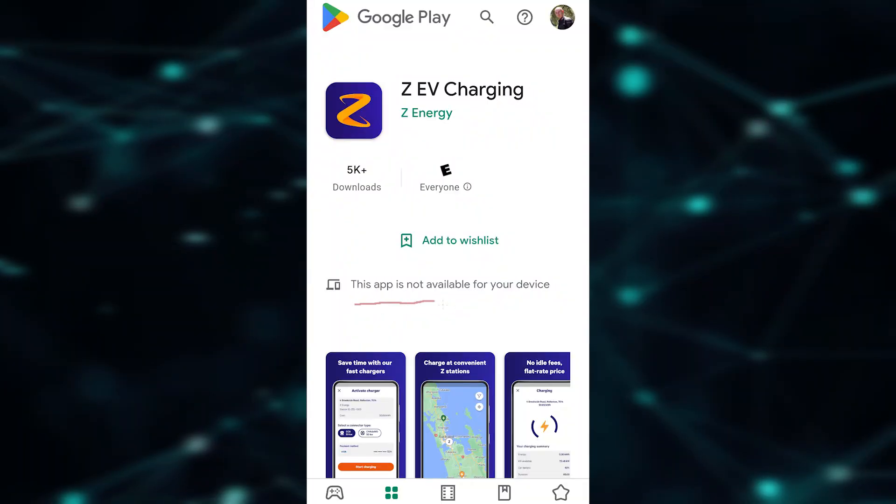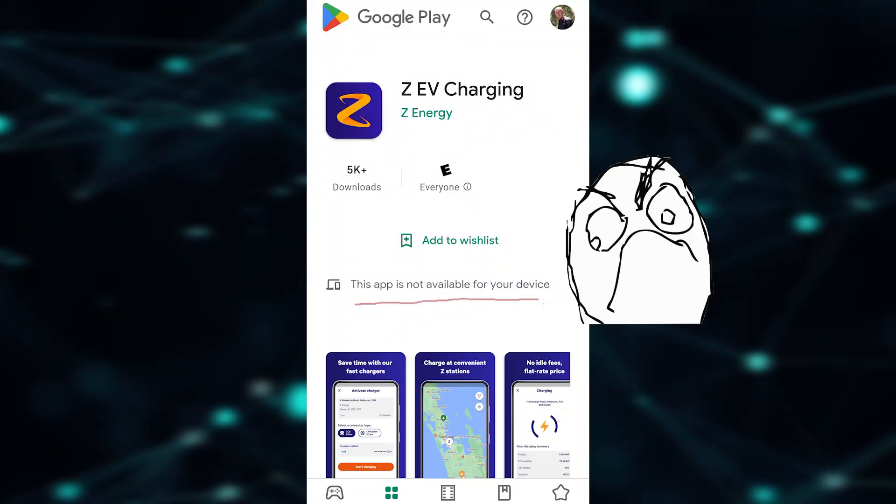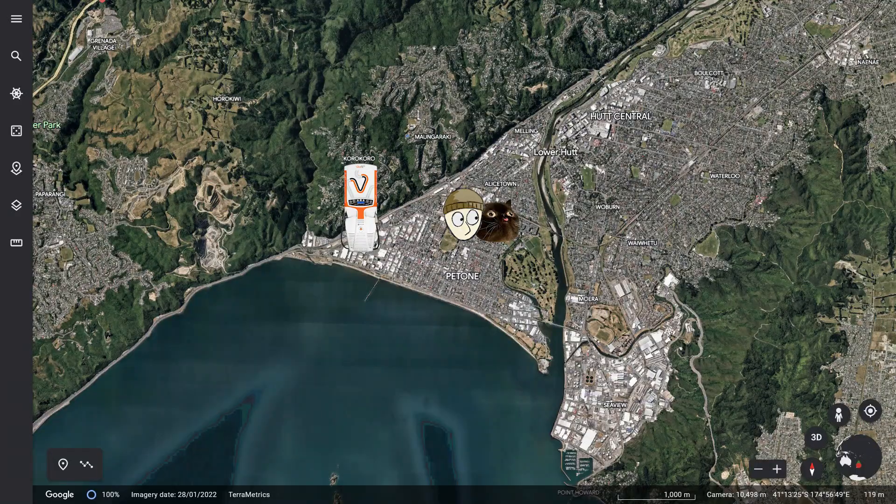Another account to sign up for and a new app to download — but whatever, let's just do it. 'This app is not available for your device.' This is when I found out my Google login is from the US, so a lot of the charging station apps here don't work for me. I had a problem with Open Loop too — I just couldn't download the app because it doesn't work with the country my phone is set up for, which means tourists who come to New Zealand and rent EVs can't charge at Zed stations either.